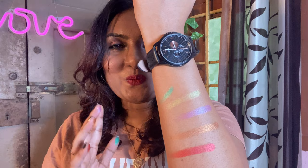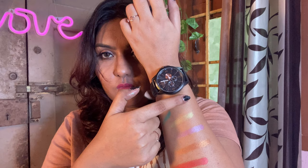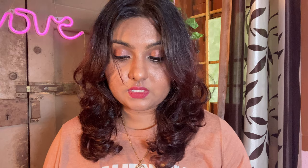Here's how the glitter shade looks swatched — it's so pretty! And the yellow matte shade is so pigmented — I love this! I haven't used this palette yet but I really love it already. I'll use it and let you know how it performs.